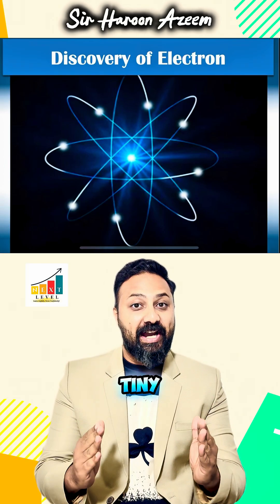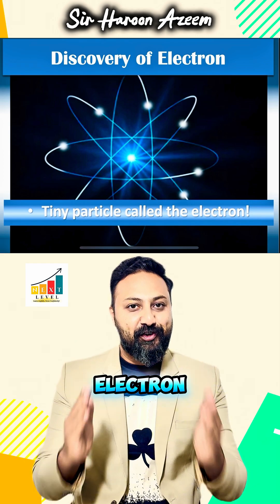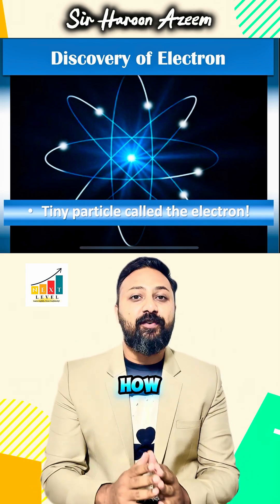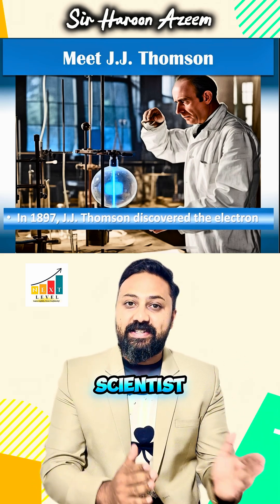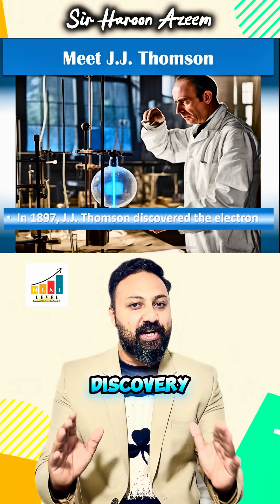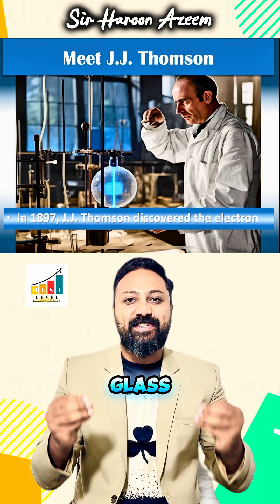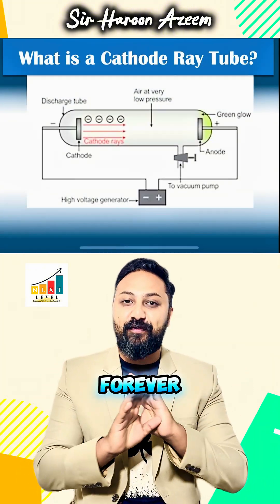Today we are going to discover a tiny but powerful particle called electron. Let's explore how scientists found it. In 1897, the scientist named J.J. Thompson made an amazing discovery. While working with a special glass tube, he found something that changed science forever.